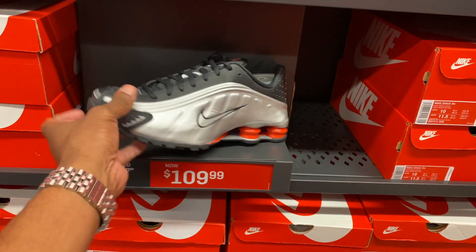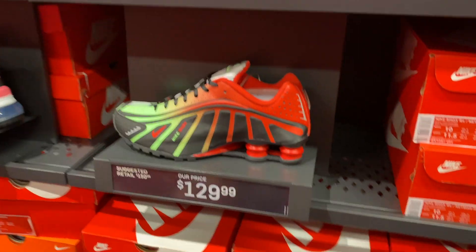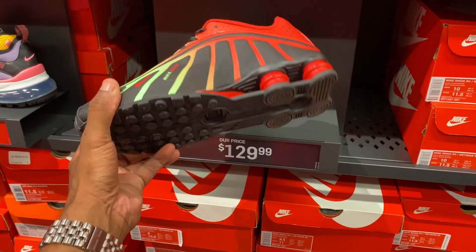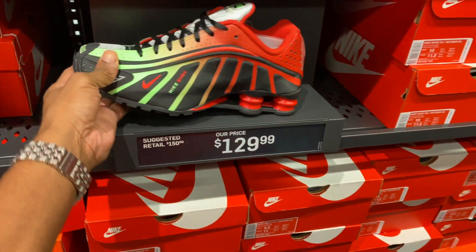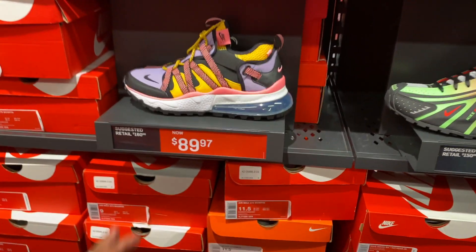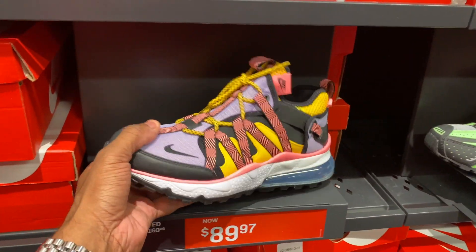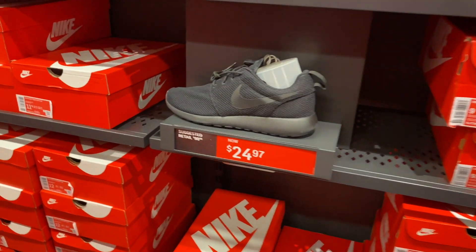Now we're in the aisles. I see the Shock 4s — I think this was the same price last time I was here but this colorway is better, going for $130. These are Neymar Junior joints, $130, multiple sizes in the building. Hard pass on these. I actually bought these on eBay — both ends, $90 for those.